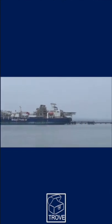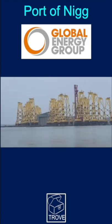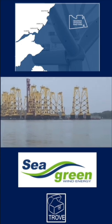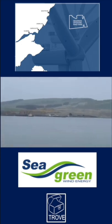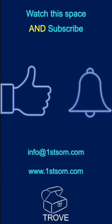Panning round, we come to the Global Energy Group's Port of Nig base, where we can see the jackets for the Sea Green development, which is going to be located off the east coast of Scotland and will be commissioned in the coming year. Thanks for watching the video and hope to see you back on our channel soon. Bye for now.